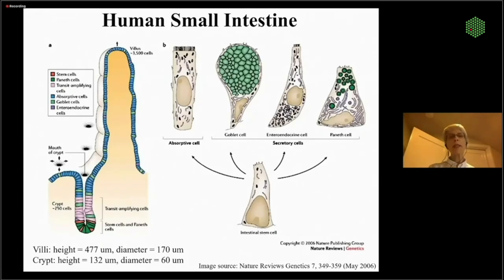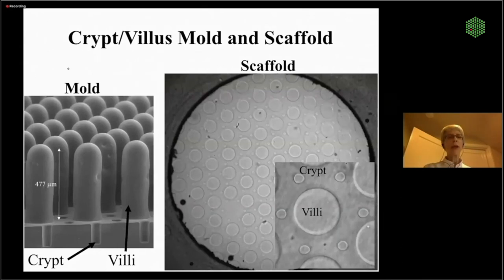Now I'll quickly show our small intestinal model. The small intestine is much like the colonic system — beautiful crypts with a stem cell compartment at the base, and long villi designed to increase the absorptive area of the small intestine. This compartment has a lot more oxygen, with a mixture of obligate anaerobes, facultative anaerobes, and even aerobic bacteria. We use the same mold system — this is the mold, these are the villi, and the crypts are down here. The villi are the same sizes as in humans, as are the crypts.